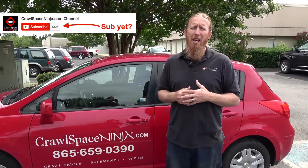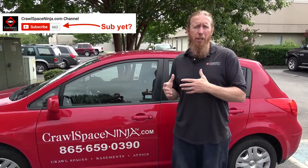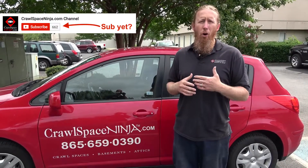So great question, Kevin. If you're in a humid environment, a closed crawl space — controlling it with a dehumidifier or a conditioned crawl space — is going to do better in most cases than leaving the vents open.